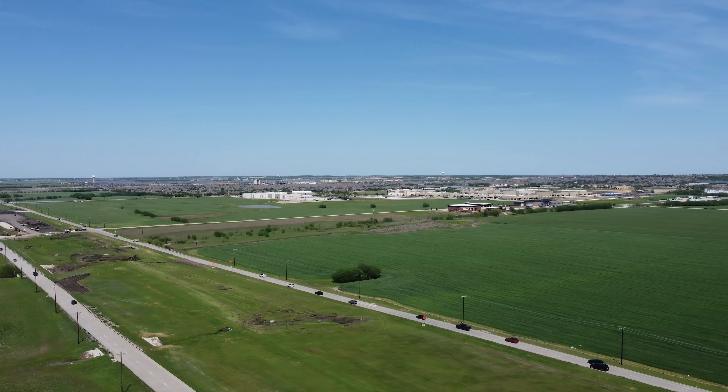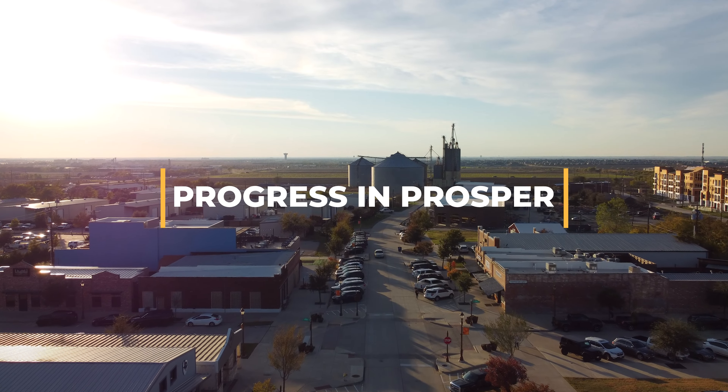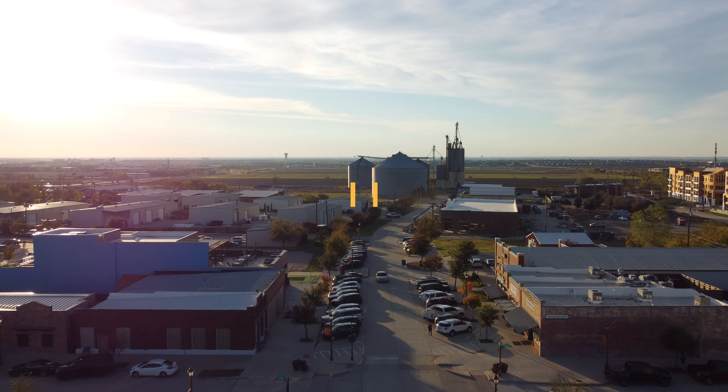Thanks for tuning in to Progress and Prosper. Stay connected and informed on all the latest town projects at ProsperTX.gov/projectupdates.